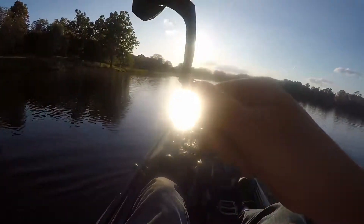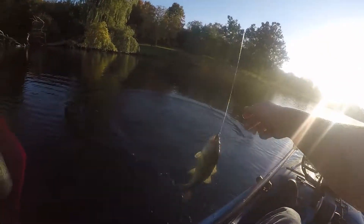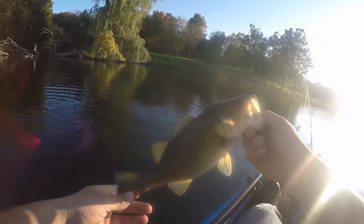There's another one. Another little guy. Got a 13 incher. The lighting's not the best here — 12, 13 incher.